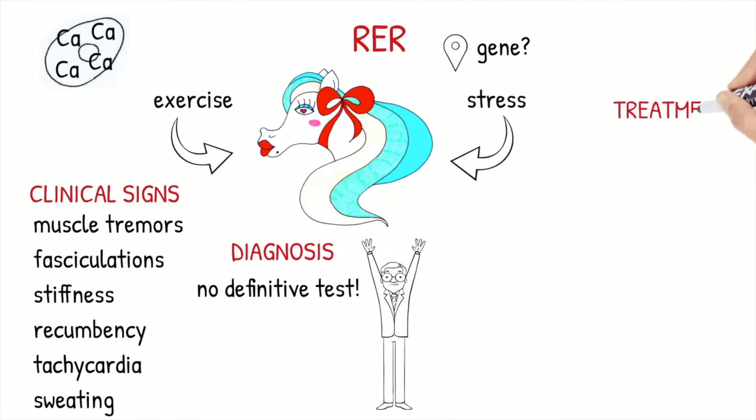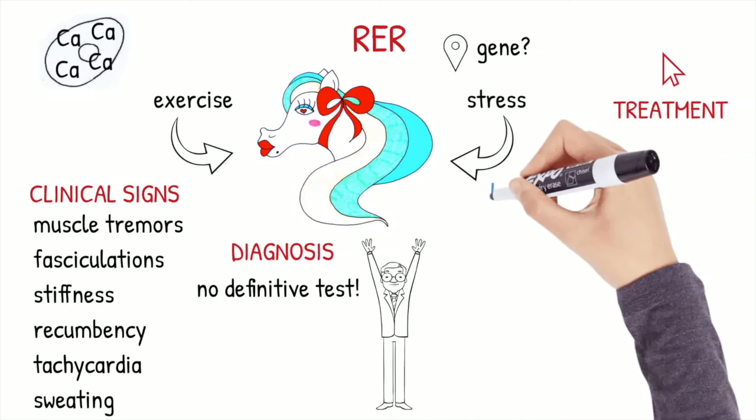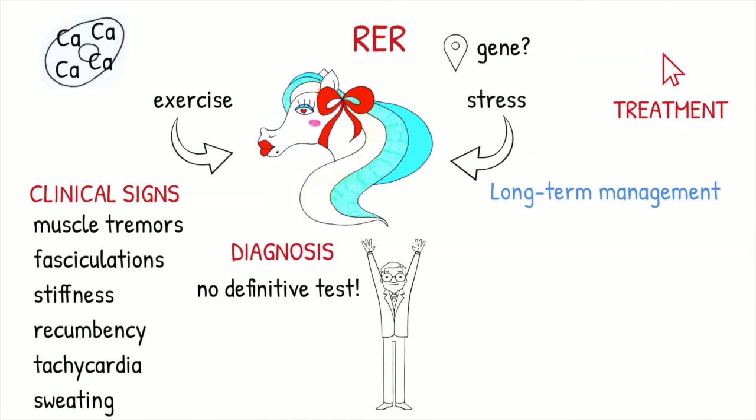For the emergency treatment of acute rhabdomyolysis, I invite you to watch the dedicated video, while for long-term management there are few recommendations regarding the diet, exercise, and environment.